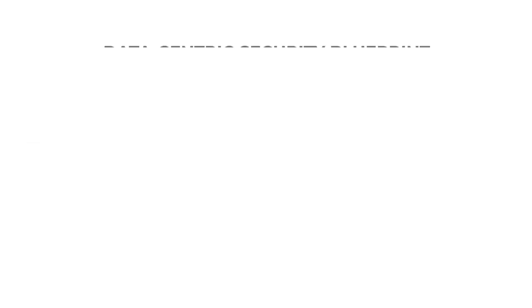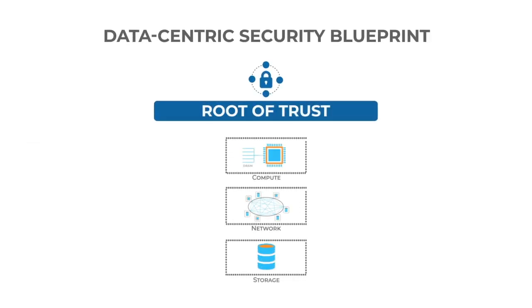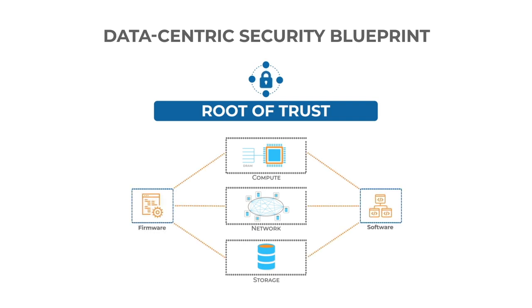Let us start with having the most fundamental layer: a root of trust for your infrastructure. Any firmware or software code running on compute, networking, or storage systems needs to be authenticated and authorized before it is allowed to run. This is done by ensuring security mechanisms such as immutable keys are implemented in hardware as a root of trust.